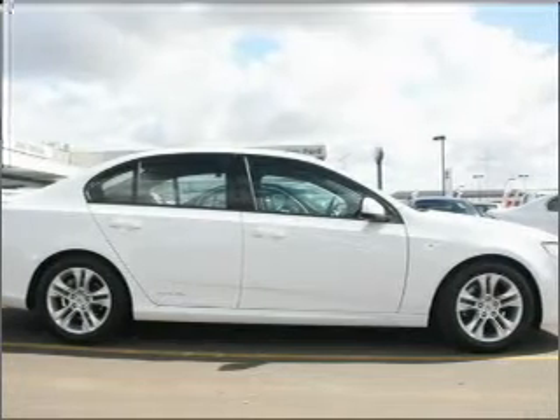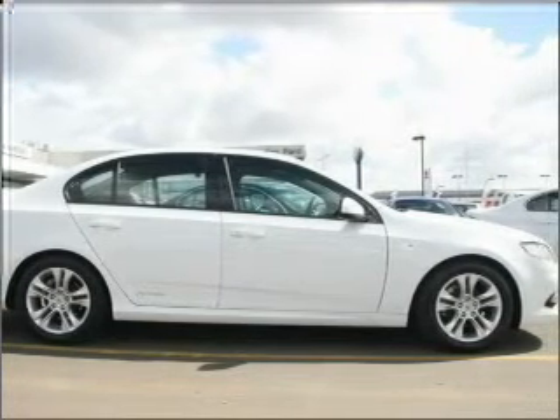Find out all you need to know to purchase this vehicle today. Bye. Thank you.